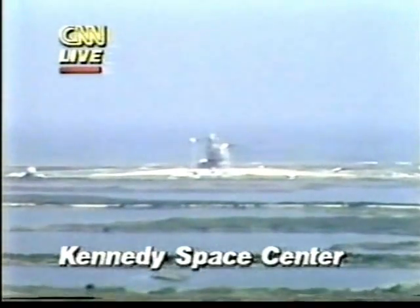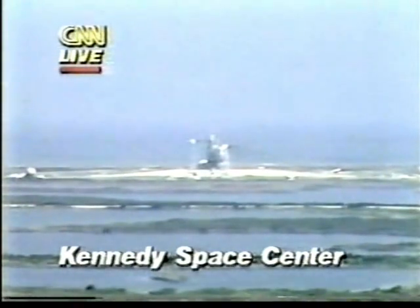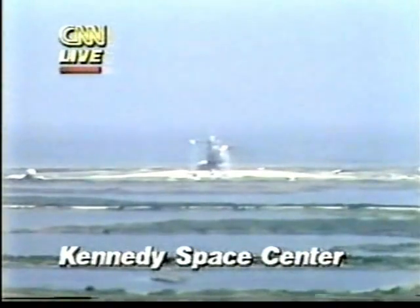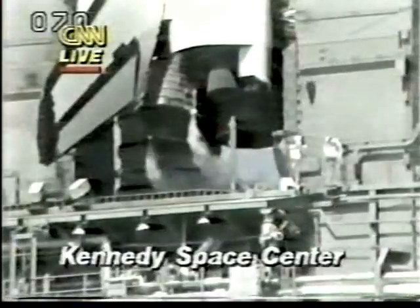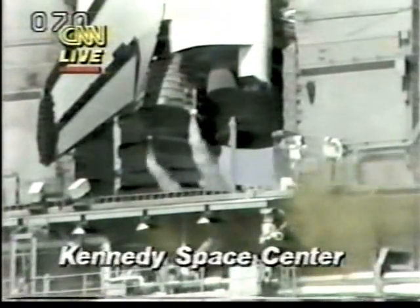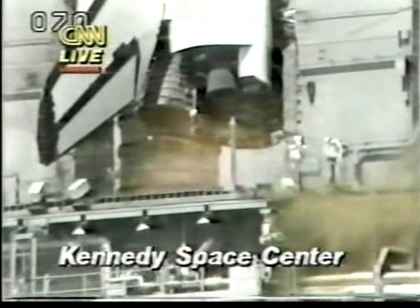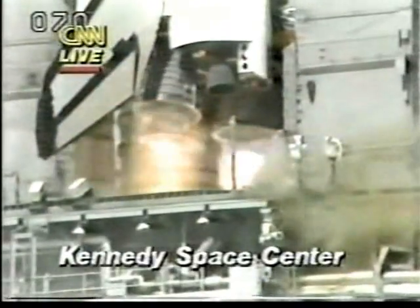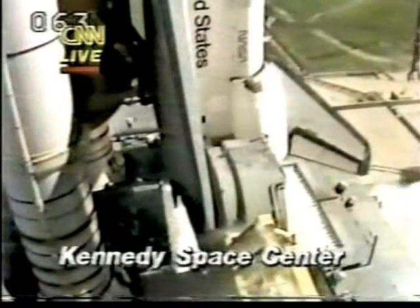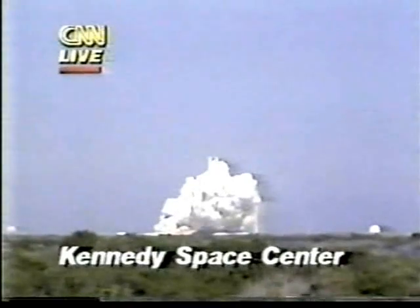We're at the auto-sequence start, so they have less than 30 seconds now before the launch. Let's listen in to mission control. We'll soon be arming the SRB ignition, hold-down post, and T-0 umbilical orders. Minus 13 seconds... minus 10... we'll go for main engine start... five, four, three, two, one — we have ignition and liftoff! Liftoff of Challenger and the SpaceLab D-1 mission, and the shuttle has cleared the tower.